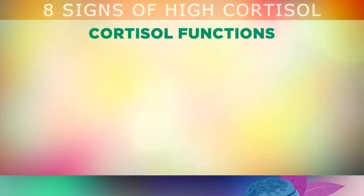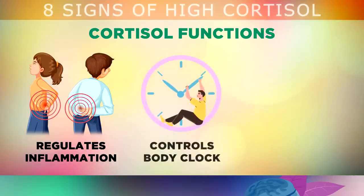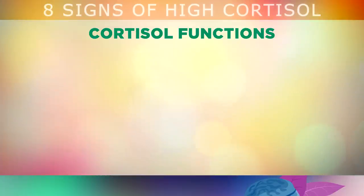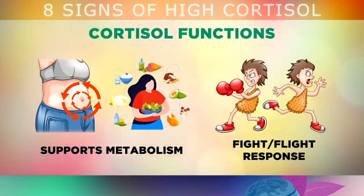Cortisol is the main stress hormone that's very important because it helps to control inflammation in your body to prevent pain and swelling. It helps to control your sleep-wake cycle or your internal body clock. It helps to regulate your blood sugars with the help of other hormones like insulin. It controls different parts of your metabolism and how your body converts food into energy. And it's also the fight-or-flight hormone that helps your body adapt to danger and gives you energy to escape or fight in a threatening situation.